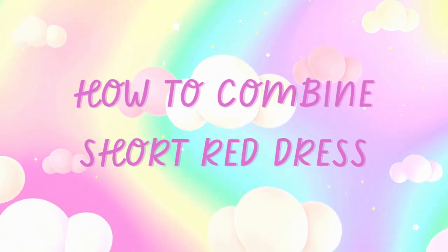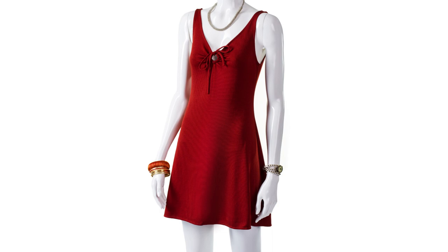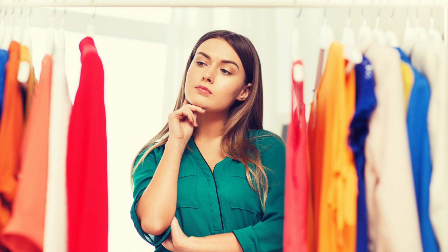How to combine a short red dress. A short red dress is a versatile and striking garment that can be combined in many different ways. Here are some combination options that could work well with a short red dress.